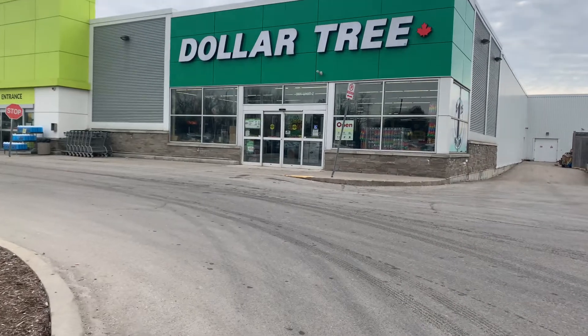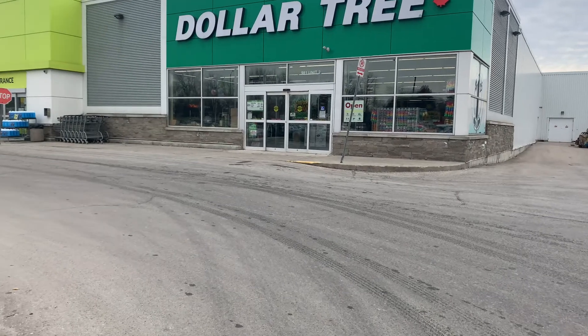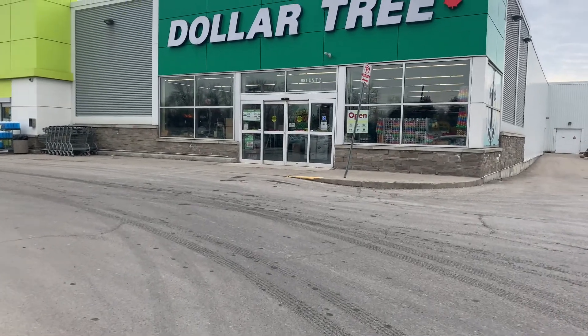Hey everyone and welcome back to my channel. Today we are at the Dollar Tree here in Canada looking for some Easter and Spring items. So let's head on in and see what we can find.